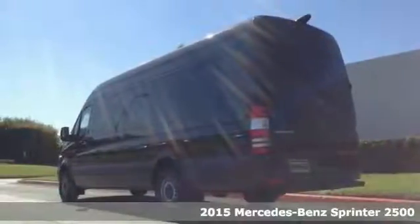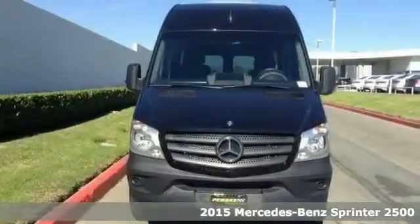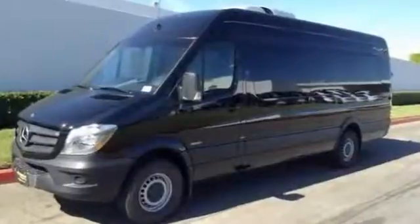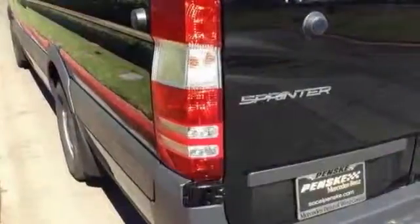You'll get years of use out of this trustworthy 2015 Mercedes-Benz Sprinter 2500. This sleek-looking cargo van comes with everything you need, like brake assist, electronic stability control, traction control, and front anti-roll bar.